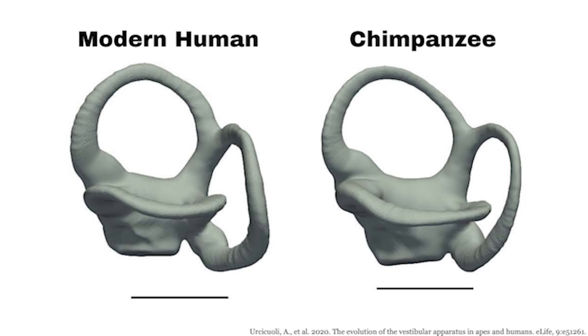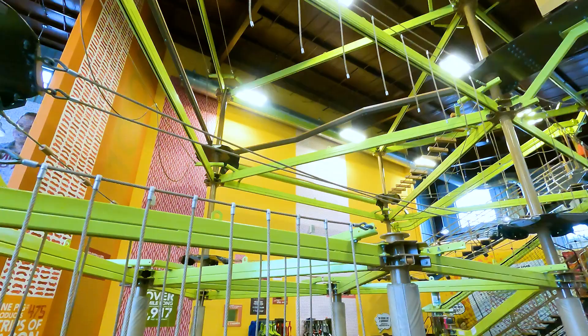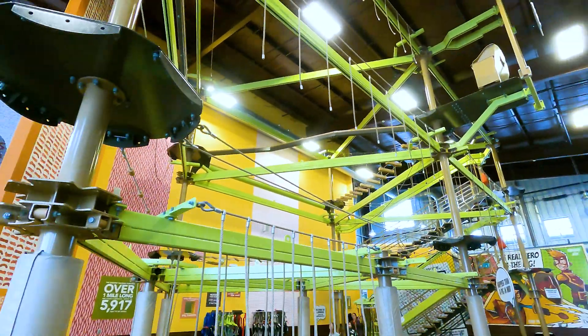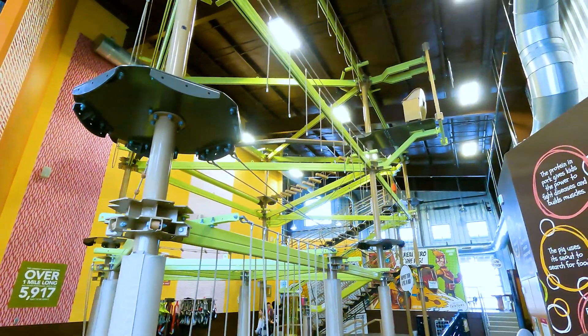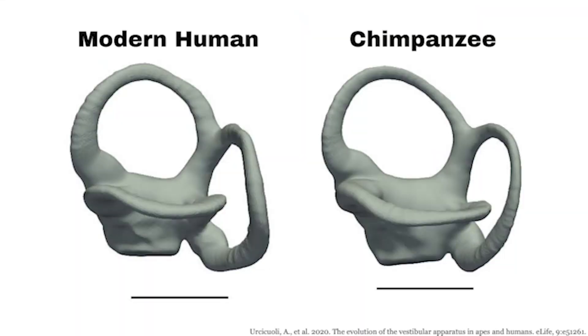So how is our inner ear different from that of an ape? Here is a picture comparing a human and a chimpanzee inner ear. Now your first response might be: isn't that just the same picture? But no, it's not. Our inner ears look remarkably similar, with just a few slight differences, and the feature I want to discuss today is the thickness of the semicircular canals. Look at those big loops — you can see that they are a little bit skinnier in the chimpanzee than in the human.